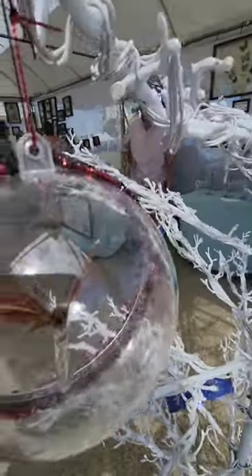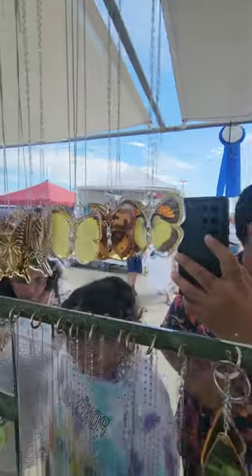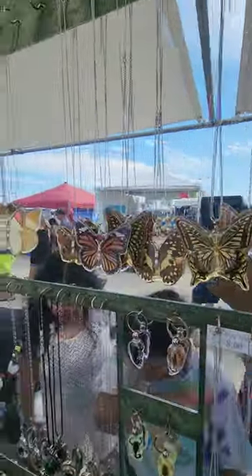It's a real butterfly. Real butterflies — absolutely beautiful. I've never seen anything like this. Do you guys have a storefront, or just this? This is amazing.